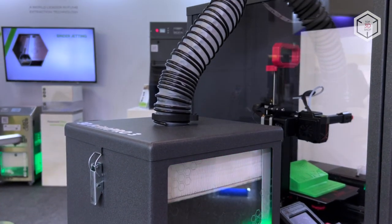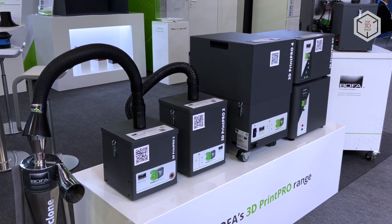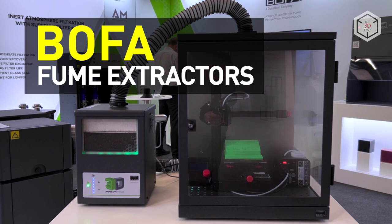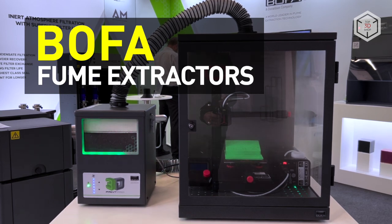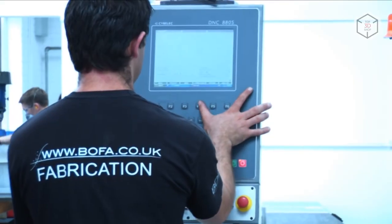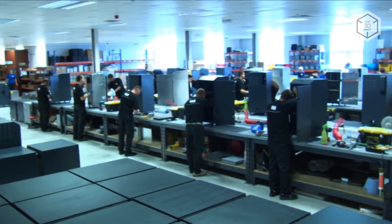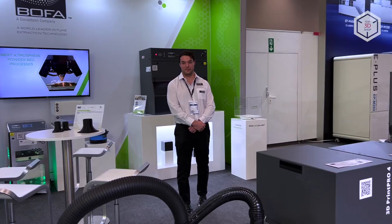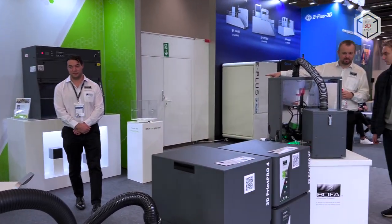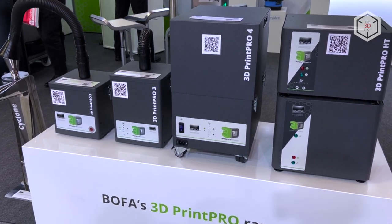Hi everyone, this is Top 3D Shop, and in this video we will tell you about the Bofa fume extraction systems. The British manufacturer Bofa International is part of the Donaldson company and is currently the world's leading producer of fume extractors. Bofa International's current product range includes a line of 3D Print Pro fume extractors specially developed to work with 3D printing systems.